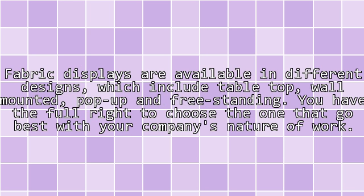Benefit 4 — Different options available: fabric displays are available in different designs, which include tabletop, wall-mounted, pop-up, and freestanding. You have the full right to choose the one that goes best with your company's nature of work.